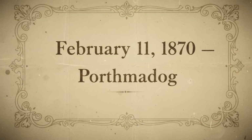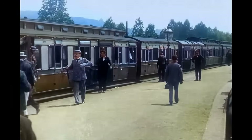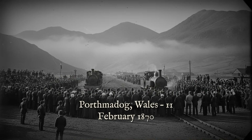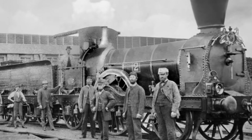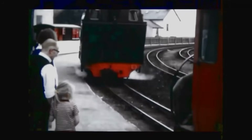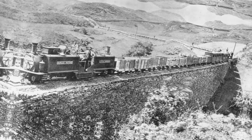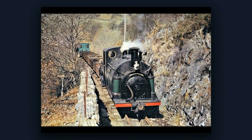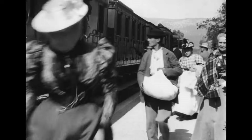February 11th, 1870. The Festiniog railway station at Porthmadog bristled with anticipation. Engineers, dignitaries, and sceptical journalists crowded the platform, eyes fixed on a contest that would settle months of argument. At the centre stood Robert Fairlie, calm in the chaos, flanked by the Imperial Russian Commission, British railway lords, and technical observers from as far as Mexico and India. First, the Old Guard: the Locomotive Prince, a veteran of the line, was hitched to 50 tons of slate and timber wagons. As the whistle blew, it inched forward, then faltered on the incline, slipping and groaning — unable to conquer the gradient with its rigid frame and limited adhesion.